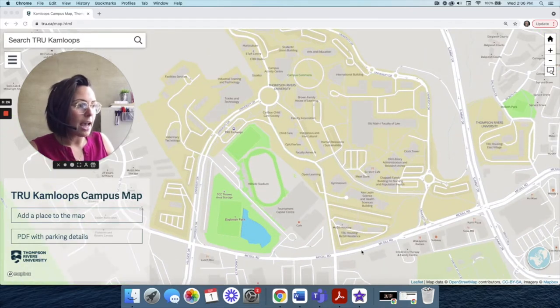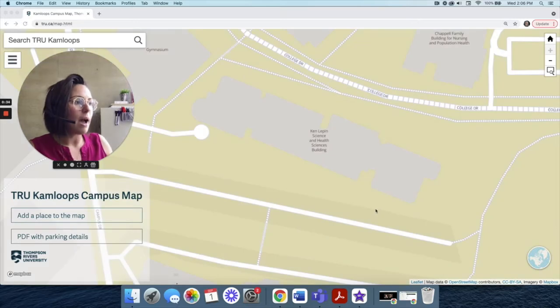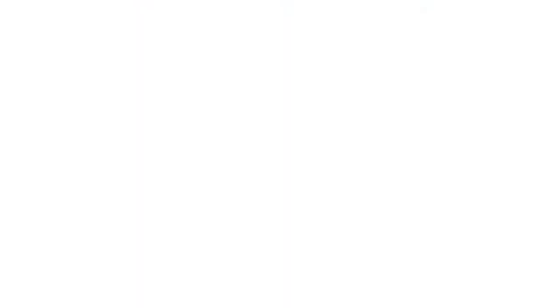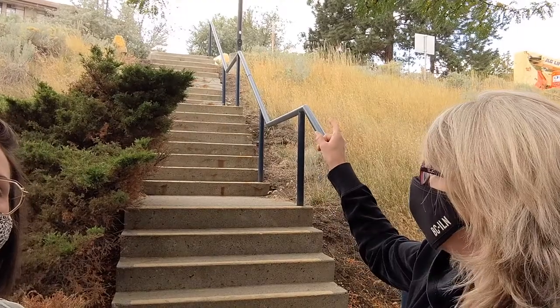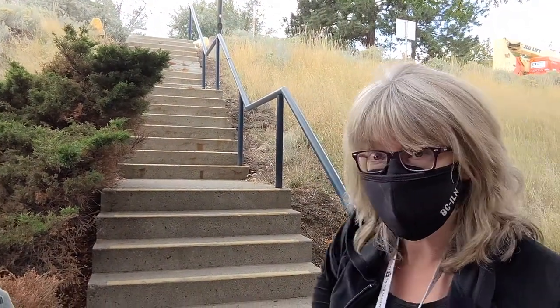We're starting at the Ken Lepin Science and Health Sciences building and we are going to be starting our tour at the back of the building here. This is the parking lot directly above the science building, and our older residences are right up there, which also has a parking lot that you might be parking in. And we're at the entrance that comes down from there.